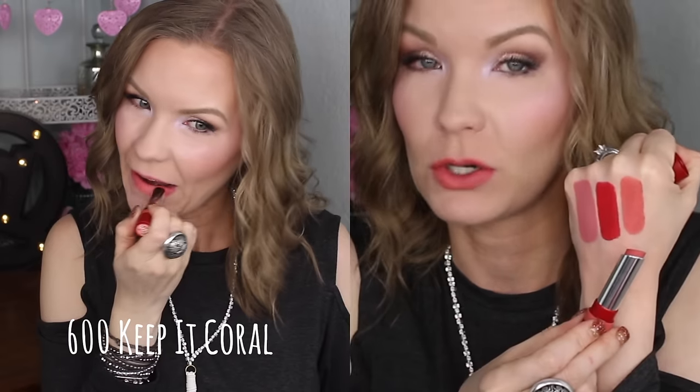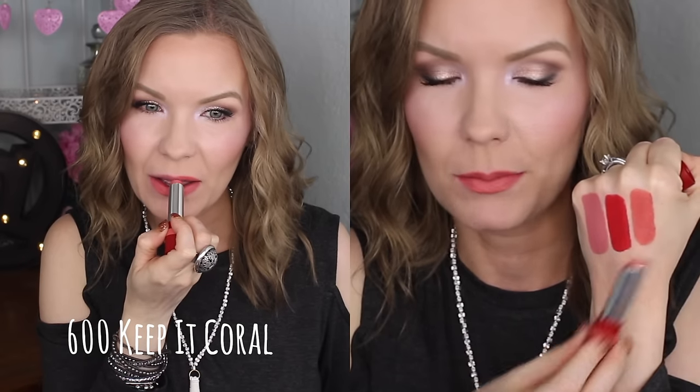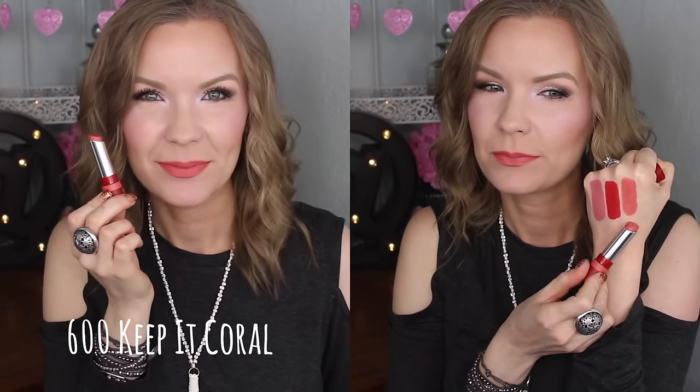This one is number 600 Keep It Coral — and this is one of the ones where something went really funky with the scent. Color-wise I think it's nice, it's just not my favorite. Looking at it in the bullet, I thought it would be more muted and not as bright and orangey-corally. It's not a bad color, just not exactly what I was expecting from what it looks like in the tube.